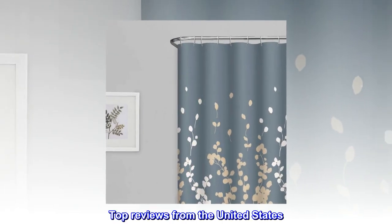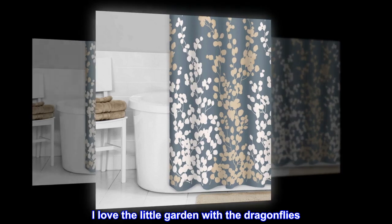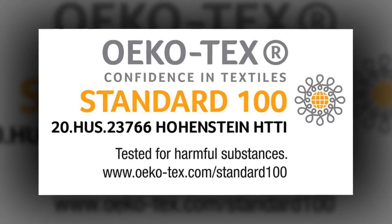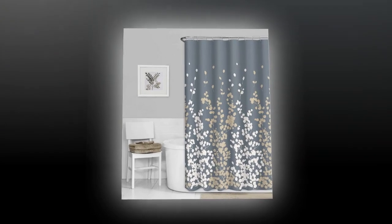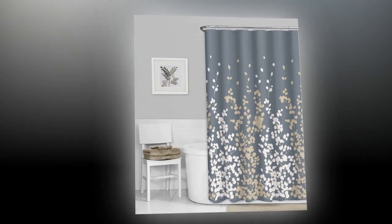Top reviews from the United States. Went back for another. I love the little garden with the dragonflies. The white makes the bathroom look larger and brighter, clean. I am going to hem it because I don't want to raise my shower bar — it's about 8 inches long. If you get wild and sloppy in the shower, you will need a liner. I don't need one. It's so pretty.